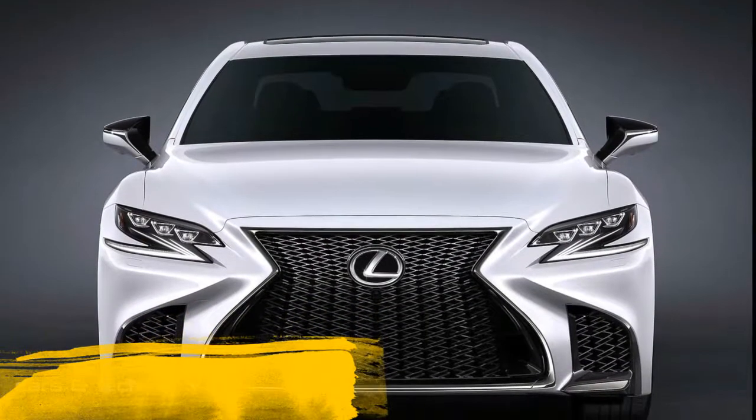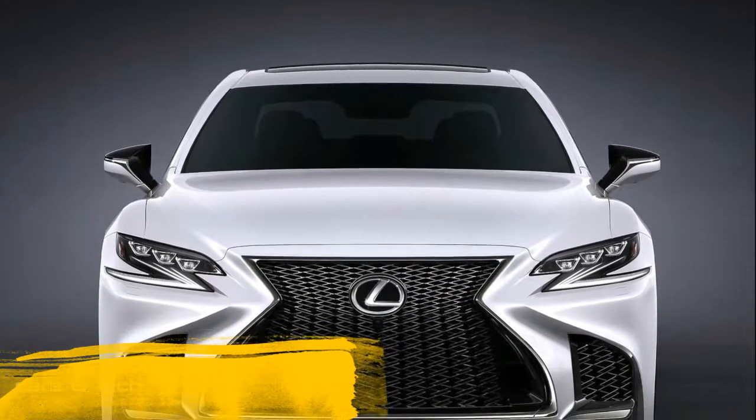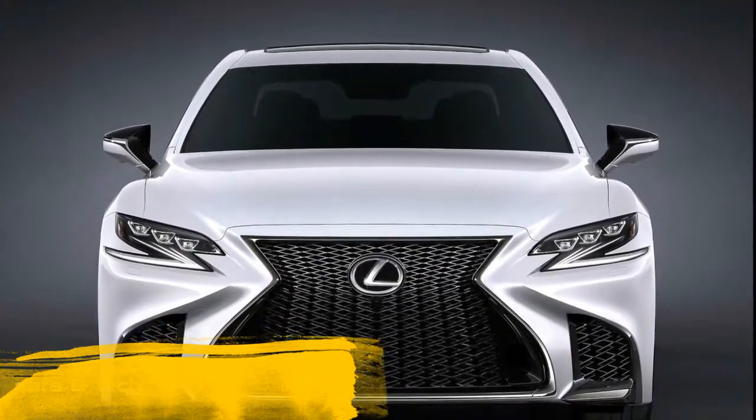This is the 2018 Lexus LS 500 F-Sport. The new F-Sport model offers the most engaging LS driving experience ever.